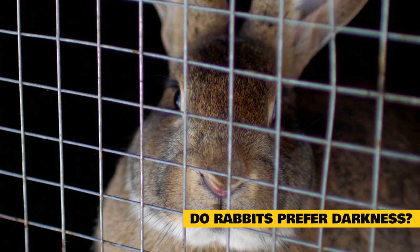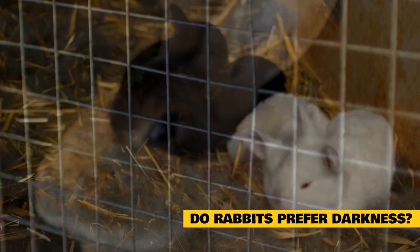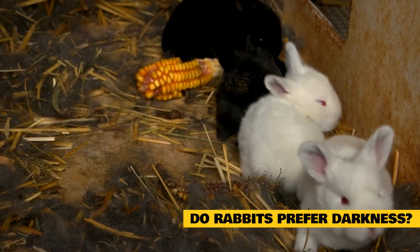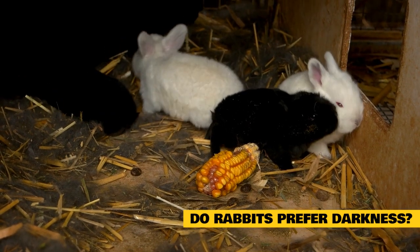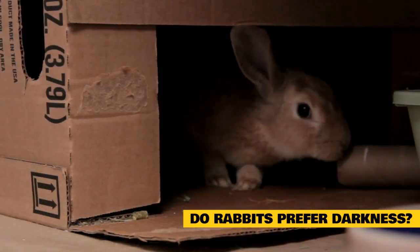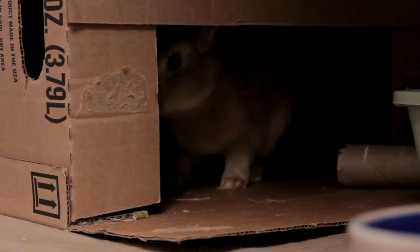While a rabbit sees similarly well in pitch black darkness and at midday on the sunniest day, it's essential to consider what makes them happiest, which depends on the circumstances and each rabbit's individual preferences. Wild bunnies prefer dark spaces because they spend a lot of time in burrows where they are safest, and darkness provides them with the cover they need to survive. Your house rabbit, however, will likely associate daylight with spending time with you and being happy and safe.